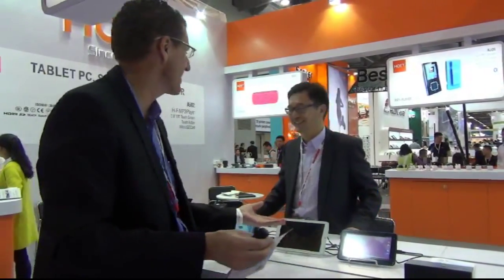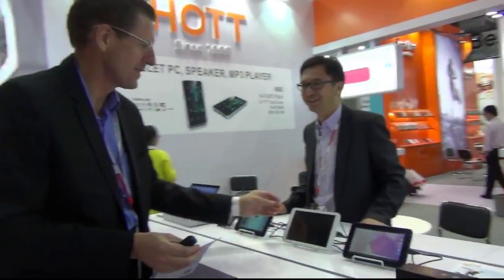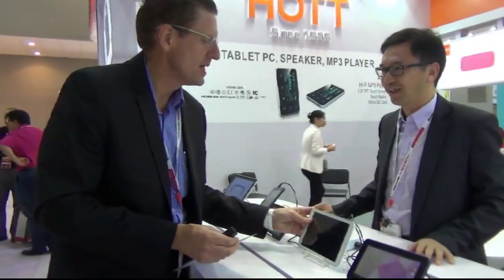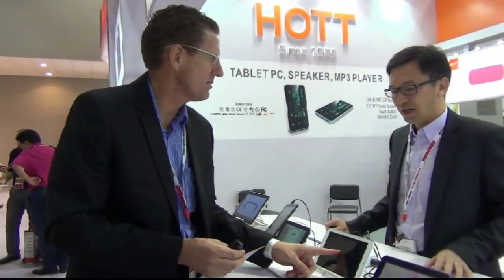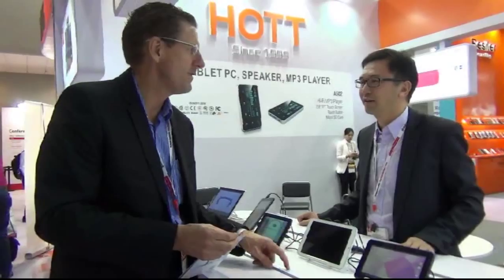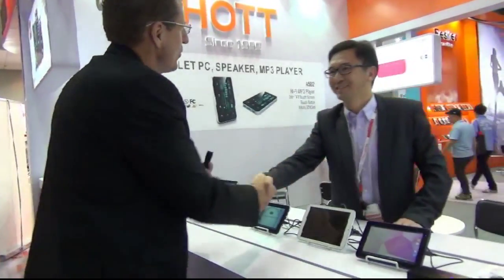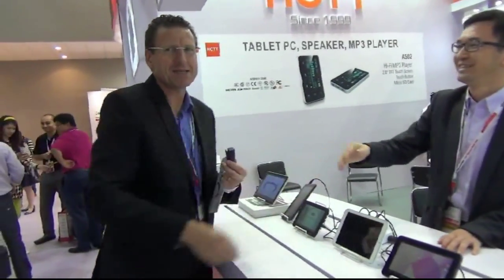If you want to know how many hours of battery life, the best way is to put a movie on it, place it between two pillows, and just let it play — you have to work it out yourself because it all depends. The unit price is about $50 US dollars, MOQ 1,000 units. Alex, thank you for taking us through this. This is Neil at the Global Sources trade show — we'll catch you at some other vendors. Bye for now.